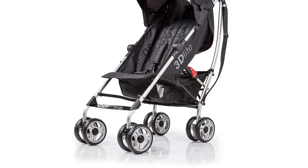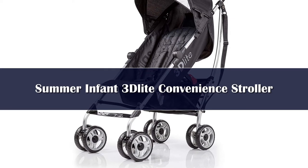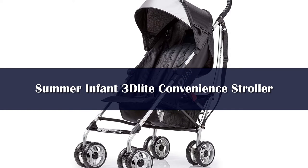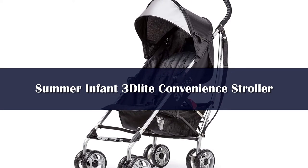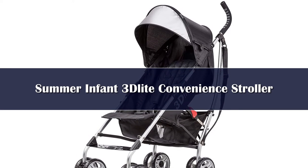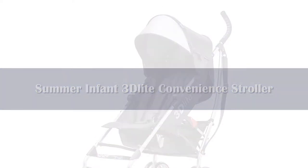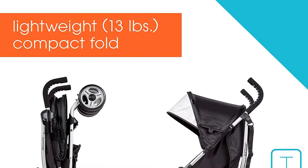Number 5. More bang, less buck? Look no further. The Summer 3D Light is one of the best lightweight umbrella strollers and is even one step above other popular brands because it offers unrivaled penny worth. The stroller has an attractive design and is light as a feather, weighing just 13 pounds.